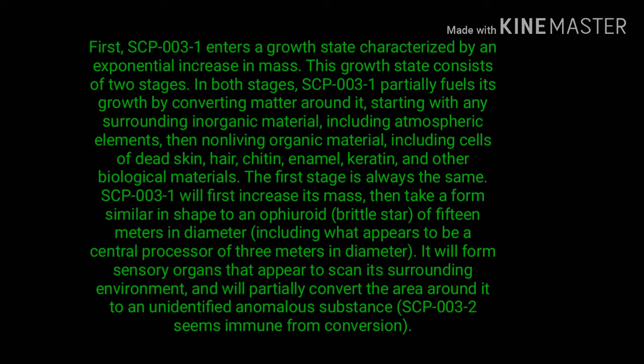This growth state consists of two stages. In both stages, SCP-003-1 partially fuels its growth by converting matter around it, starting with any surrounding inorganic material including atmospheric elements, then the non-living organic material including cells of dead skin, hair, chitin, enamel, and other biological materials.